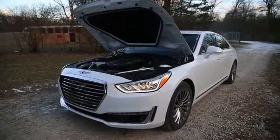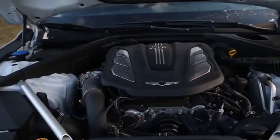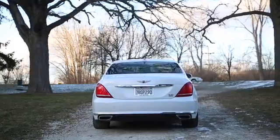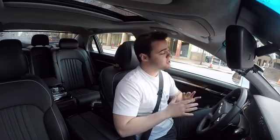The model we're in right now has a 3.3-liter twin-turbocharged V6 making 365 horsepower and 376 pound-feet of torque. It's finished in Casablanca White, one of the six color options, and has the all-wheel drive option because we are in Michigan and it's 10 degrees out right now. For $1,600 more, you've got the optional 5.0-liter V8 that makes 420 horsepower.